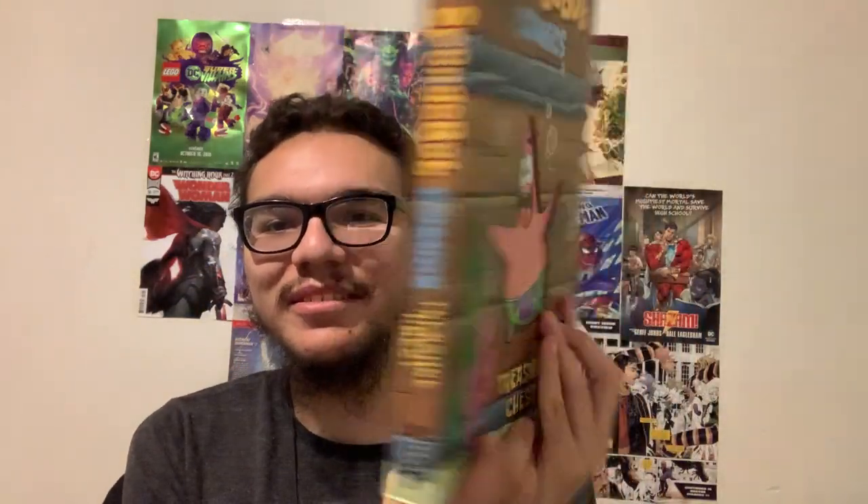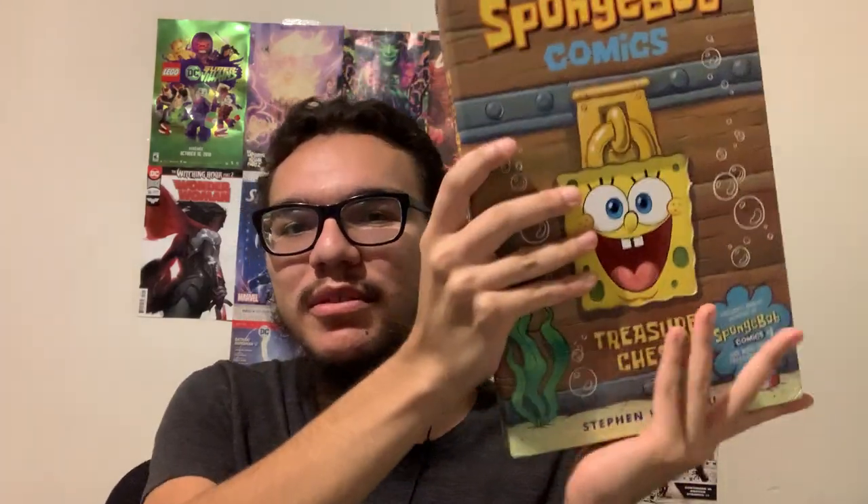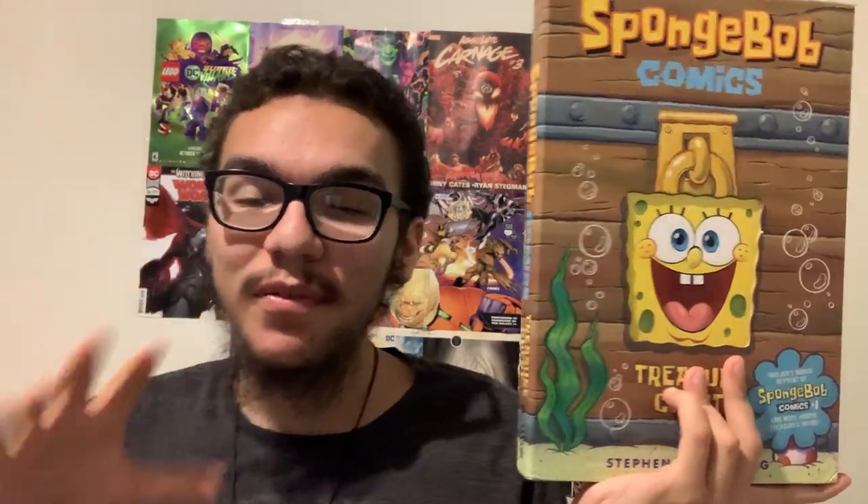For those of you who are not too familiar with SpongeBob Comics — if you missed the classic seasons 1 through 3 of SpongeBob — I would highly recommend you guys get SpongeBob Comics. I think they cancelled the series now, but at least they have these books that collect a lot of the reprints of SpongeBob Comics.